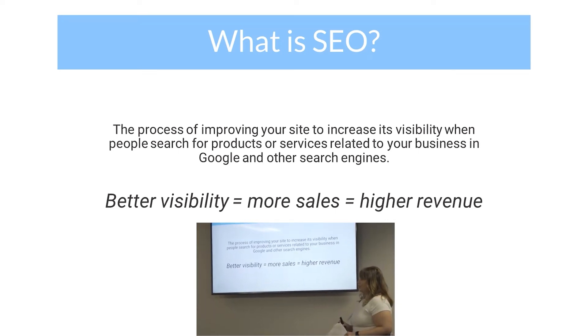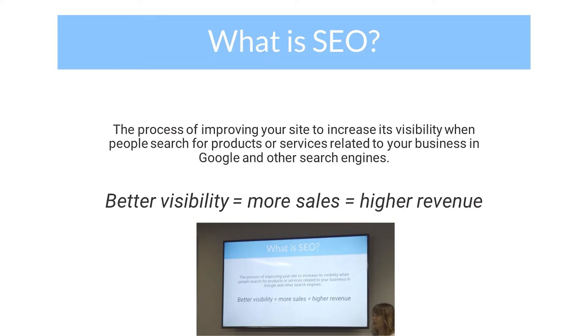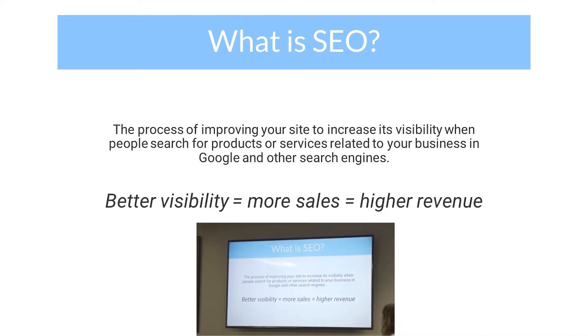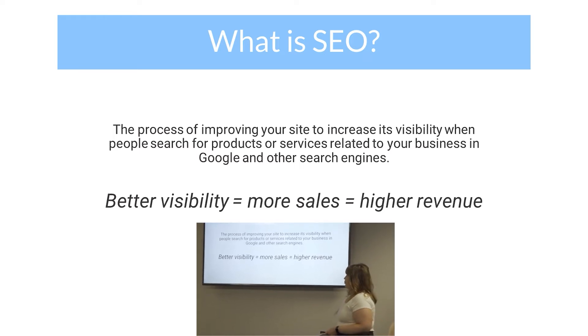Just to kind of break it down, SEO is basically taking the steps needed to improve your site's visibility online so you show a better view of your sales. Obviously better visibility, more clicks for visitors, more hopefully sales, and higher revenue. So that's really the gist of everything that we try to do at our company for our clients.